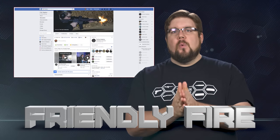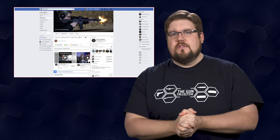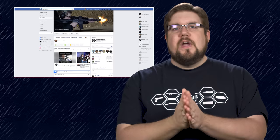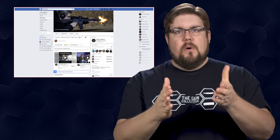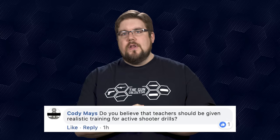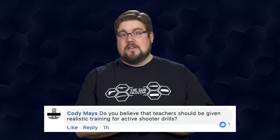It's time now for Friendly Fire, the segment where I answer your questions from all over the interwebs. This week our questions are coming from the TGC Nation Facebook group. First up, Cody Mays says anyone in a school environment should be trained on how to handle those situations — armed, unarmed, it doesn't matter, everyone should be trained.